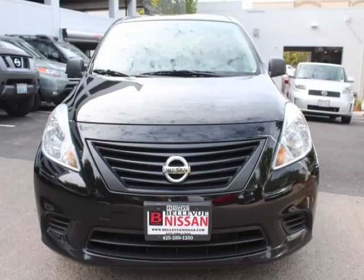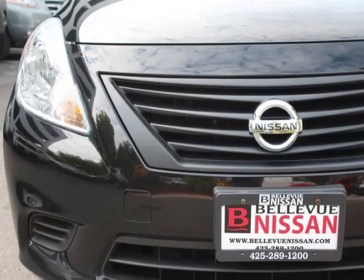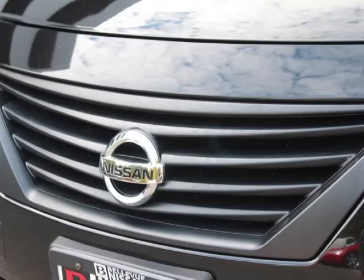This is a 2012 Nissan Versa. This Nissan has just 66,000 miles and a 1.6 liter L4 engine.